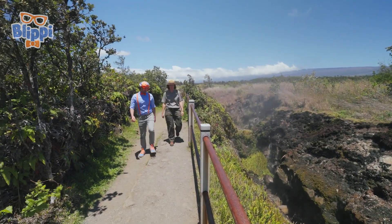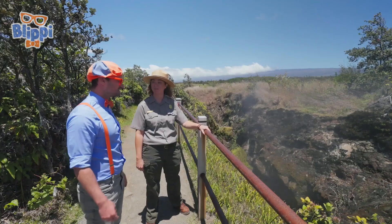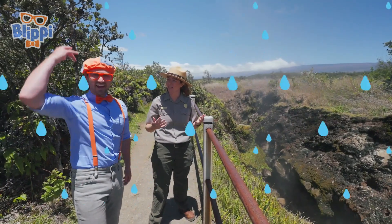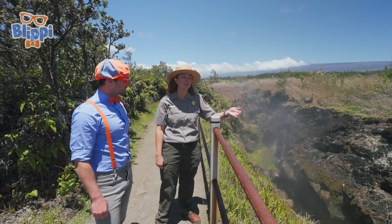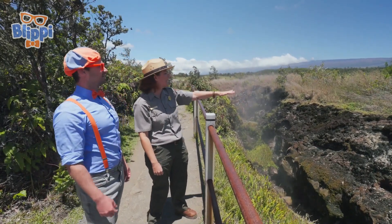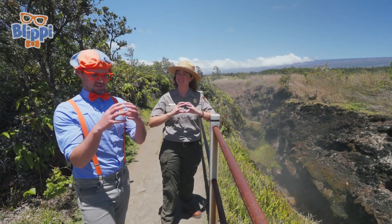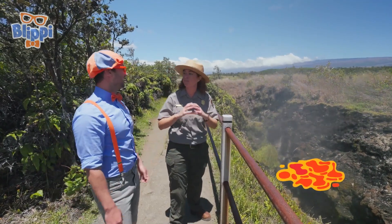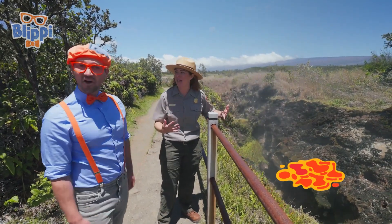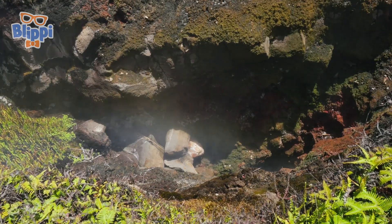Wow, this place is awesome. Park Ranger Aaron, what is this? This is a steam vent. A steam vent? What's that? Well, do you remember when we walked through the lava tube and we felt all of those drops of water falling on us? Yeah. Well, something similar happens here. Remember, our volcanic rock is so porous — that means there's lots of holes and cracks in it. So when it rains, the rainwater can seep down through the rocks. Do you remember what's underneath a volcano? The magma chamber? That's right — all of that magma, that super hot molten rock, is underneath our volcano. So eventually the water seeps down so far, it gets heated up by the magma, it evaporates, and it turns into steam. The steam can escape from these cracks in the earth just like this.